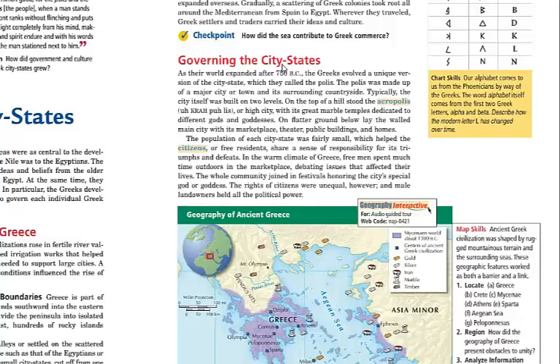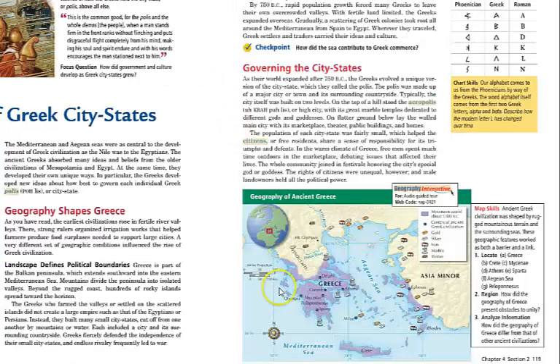As the world expands for the Greeks, they evolve a unique version of the city-state, which they called the polis. Coach Long has already talked to you about the polis. On the top of the hill stood the Acropolis, or high city, with its great marble temples. The Acropolis ends up being a military advantage for most of these city-states — attackers had to march over large amounts of mountains to get into Greece, and then climb up the city elevation and further up the Acropolis to attack the defending soldiers.